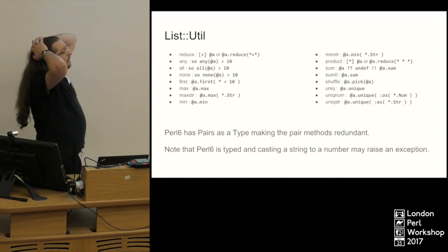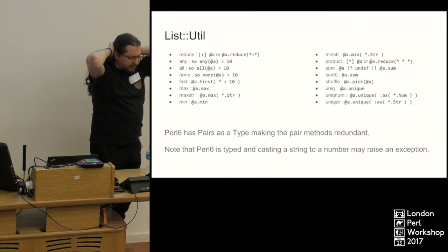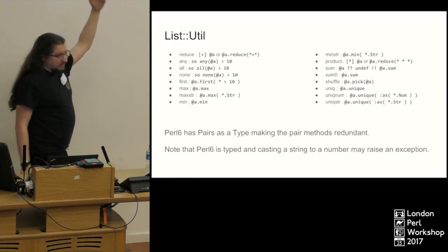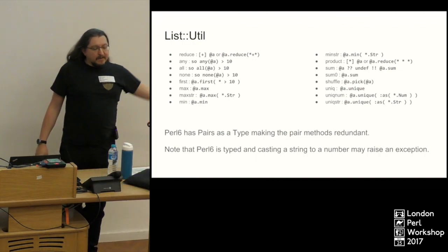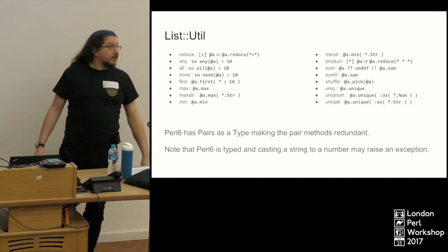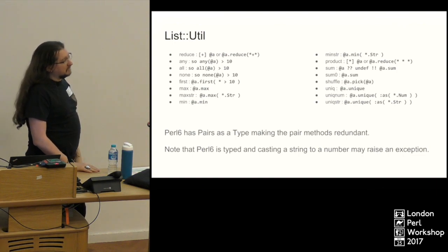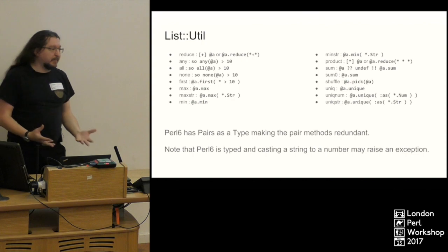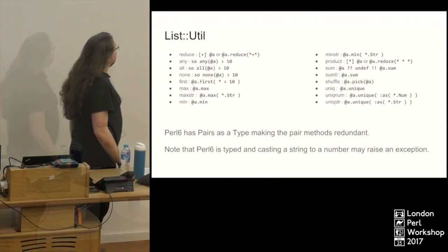I gave a 15-minute talk at the London Perlmongers meeting a couple of months back, and people asked me what modules are there. So I went and had a look — ListUtil is one module that gets used a lot in Perl 5 because things like `reduce` aren't built in. I asked: can I reproduce everything in ListUtil in Perl 6 without too much work? The answer is yes. I didn't do the pairs section because you don't need to — pairs are now an actual type, pair objects. When you use the fat arrow, you create a pair object; it's not just a fancy comma.